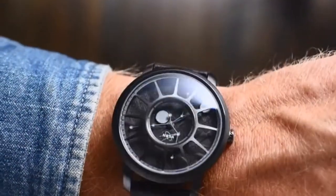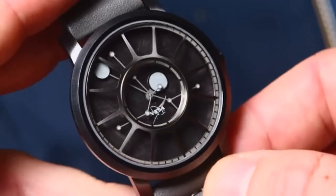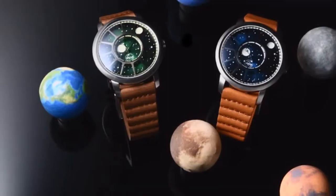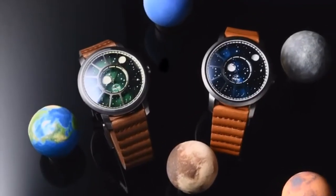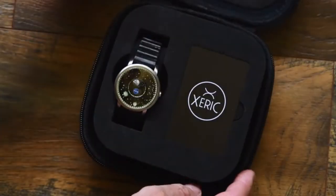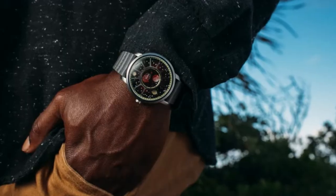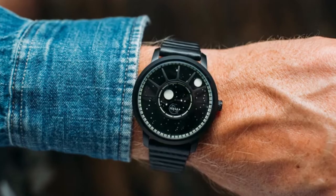If you ever want to wear a piece of space on your wrist, the dial of select models is made from a slice of actual meteorite. We've kept the best elements of the original design and made significant upgrades. The overall size of the watch is now slimmer, lighter, and more wearable for a greater variety of wrist sizes.